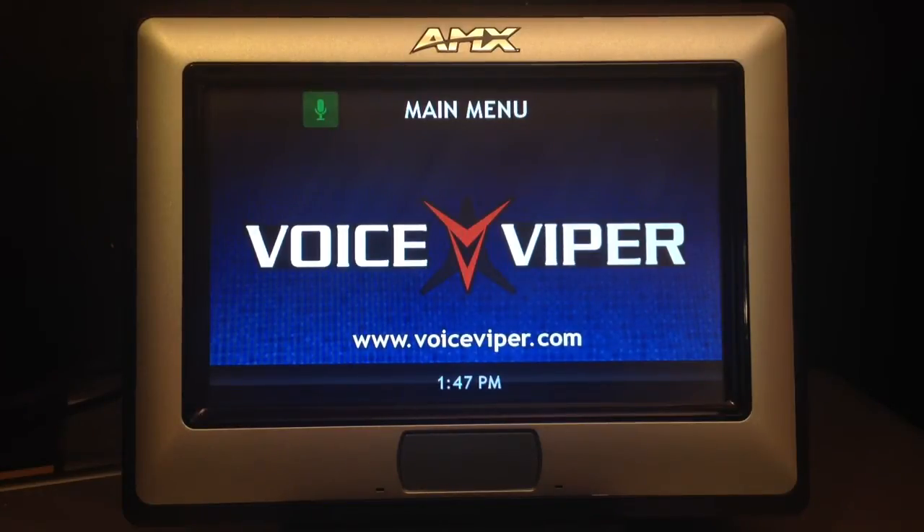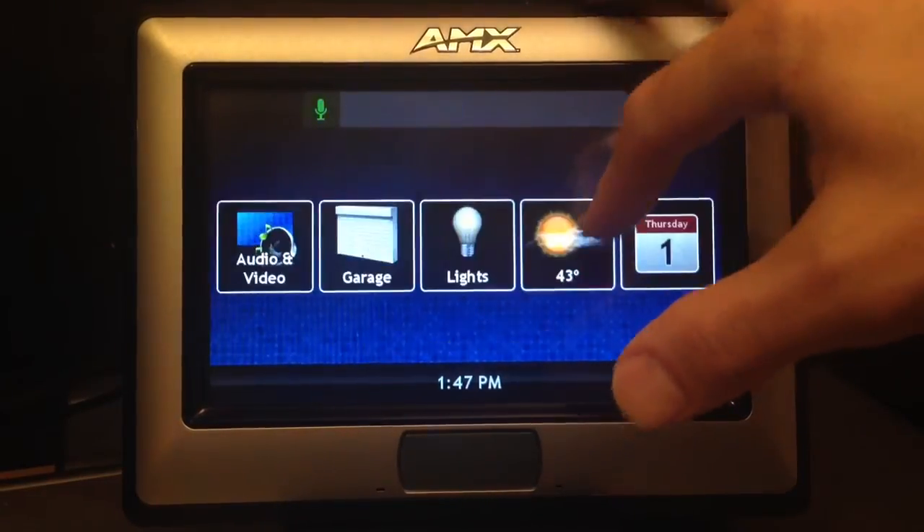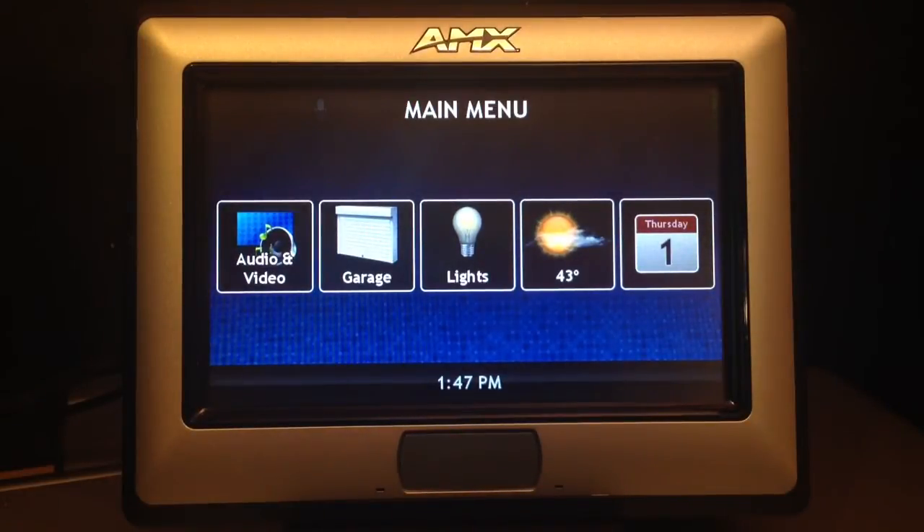Programming is as simple as specifying what the accepted voice commands are and then the actions to be taken when a command is heard. In our demonstration system, we have a distributed audio and video, control of the garage doors, and a lighting control system.